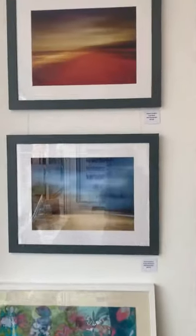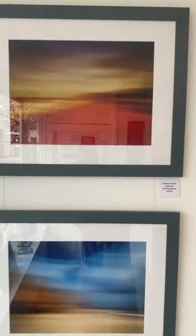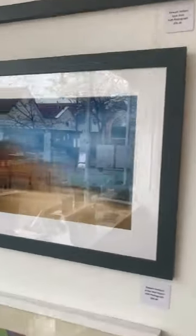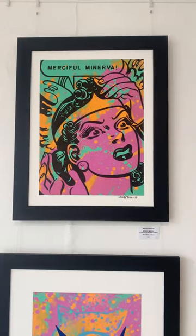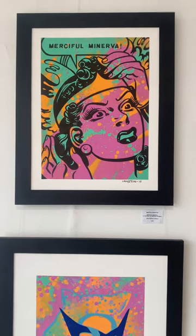Just above that is Stuart Holbert's ICM photography, which stands for intentional camera movement. I'm not a photographer, but I believe you leave it as a long exposure and move the camera, and it gives you these amazing atmospheric scenes.